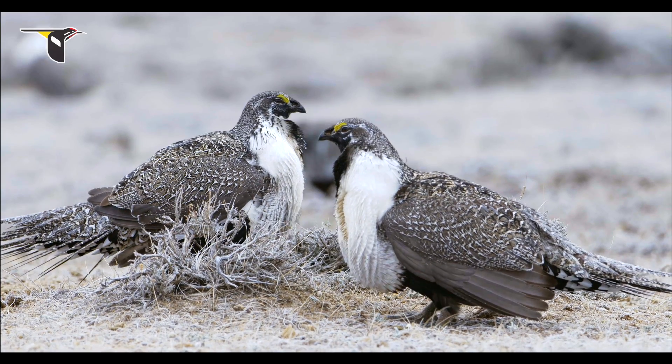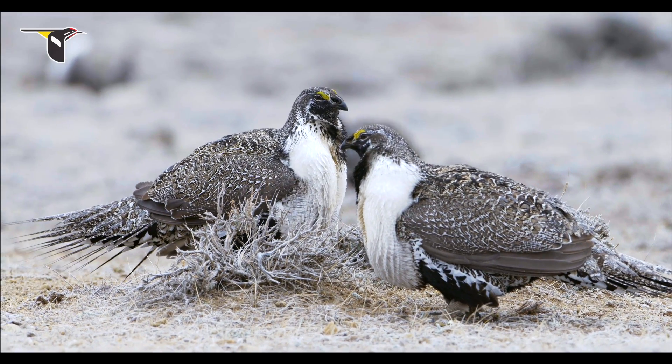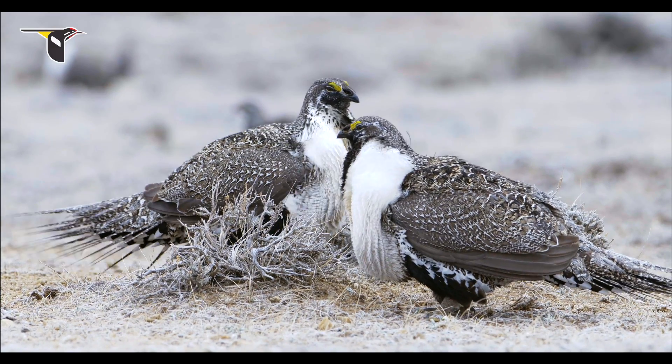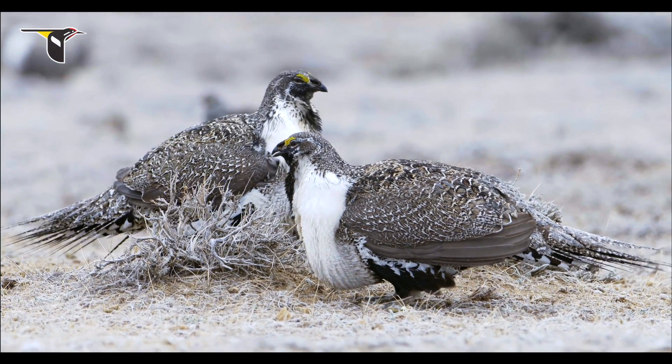The best of the males are the ones who can do that every day and still be there on the day the females show up — ready to go, ready to rumble, and ready to display.